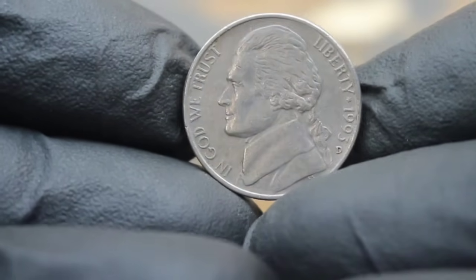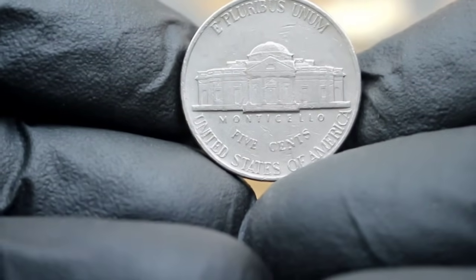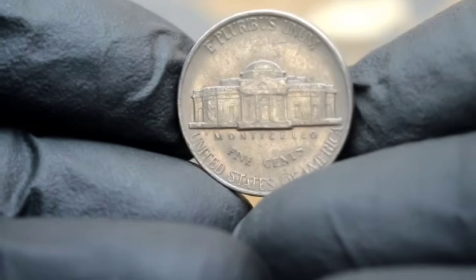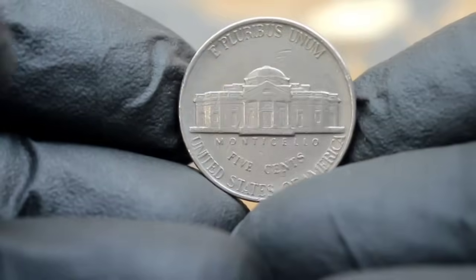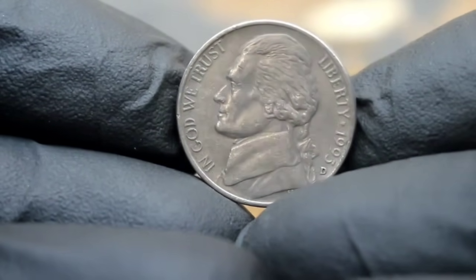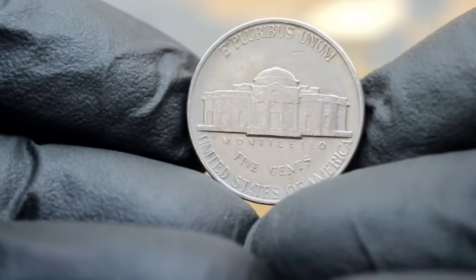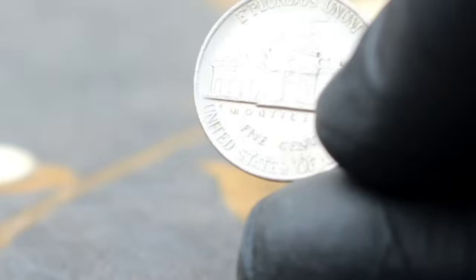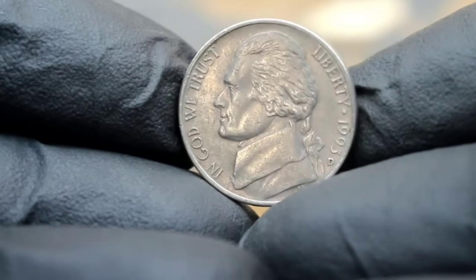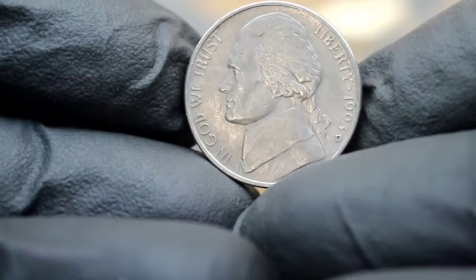Join us as we explore its history, significance, and current value in the collectibles market. The 1993 Jefferson Nickel was minted during a time of transition for the US Mint, making it a notable addition to any collection. What sets this particular piece apart is the large date variety, denoted by the noticeably larger font size of the date. The D mint mark signifies that this coin was struck at the Denver Mint, adding another layer of rarity and desirability for collectors. Even in fine condition — which typically denotes moderate wear — this coin retains much of its original detail and appeal.